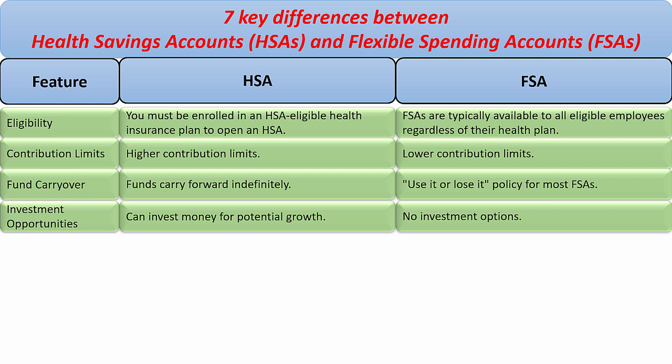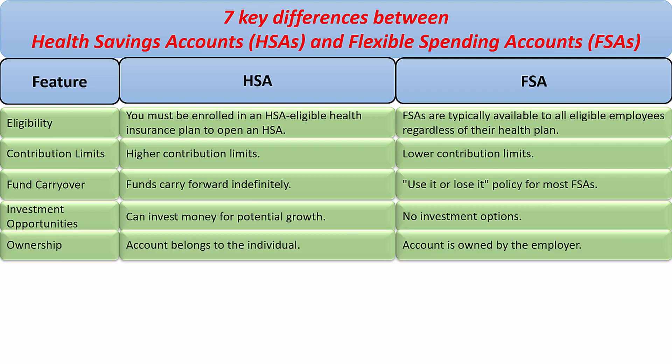Investment opportunities: an HSA account can invest money for potential growth, while FSA accounts have no investment options. Ownership: the HSA account belongs to the individual, whereas the FSA account is owned by the employer.